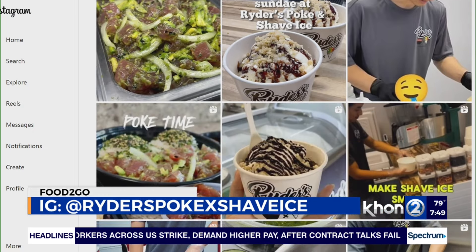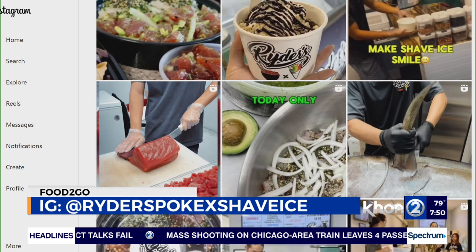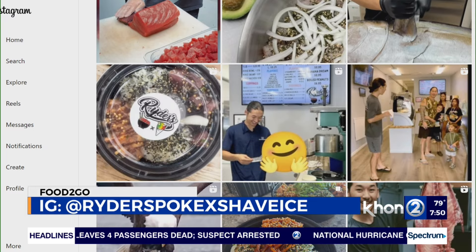Maybe close us off for today — where can we find that Instagram? It's at Riders Poke X Shave Ice. Perfect — Riders Poke X Shave Ice. We have that scrolling on the screen so the viewers can find you and give you a nice follow, and definitely follow along with your journey. Really great stuff, guys.